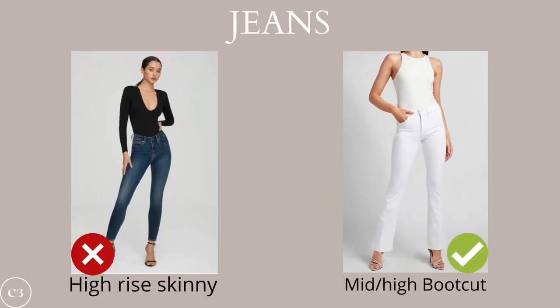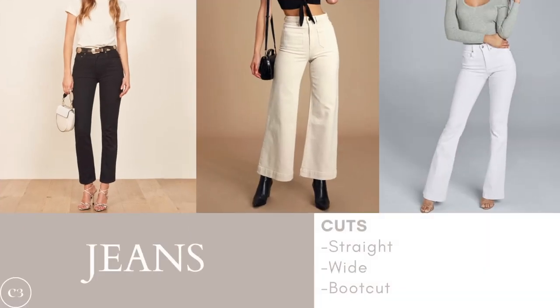Moving on to bottoms, remember you don't want to wear anything too tight or tapered that will emphasize your midsection. For jeans, the right styles are those that gently camouflage the midsection rather than add extra weight to it. You want to avoid high rise skinny jeans, which highlight the torso, and instead opt for something mid rise and boot cut to balance the torso out. My favorite styles for jeans include a straight cut, a wide cut, and a boot cut — all of which slim and balance the legs and torso area.